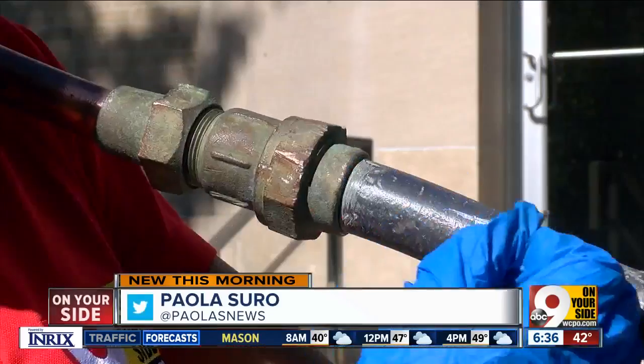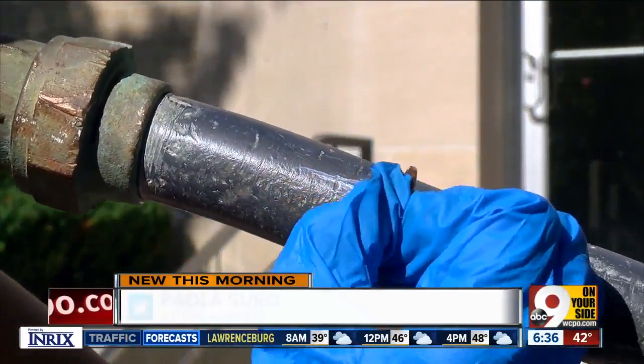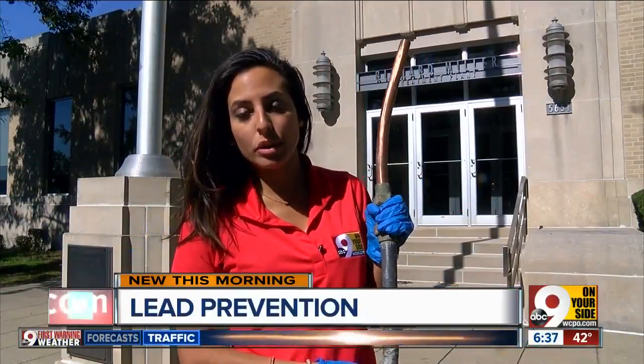Water Works is encouraging you to check at home. All you need is a coin — scratch it. If it comes out shiny, then it's a lead pipe. They also have a video of that on their website, with all that information available on WCPO.com.